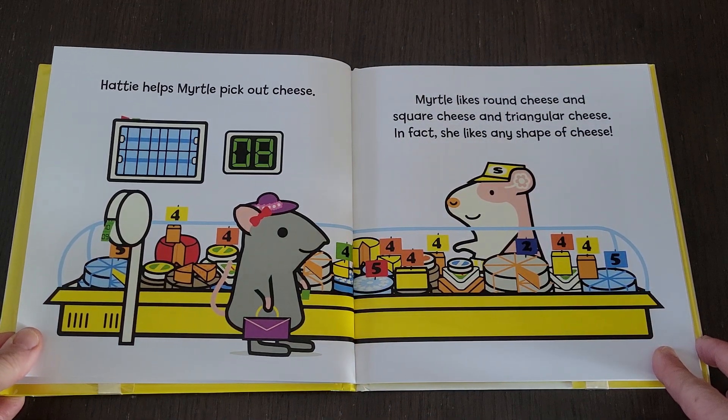Hattie helps Myrtle pick out cheese. Myrtle likes round cheese and square cheese and triangular cheese. In fact, she likes any shape of cheese.